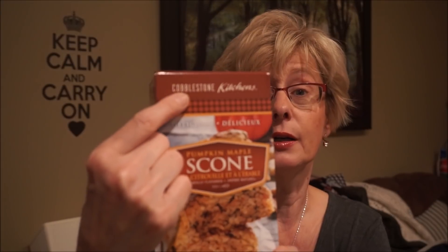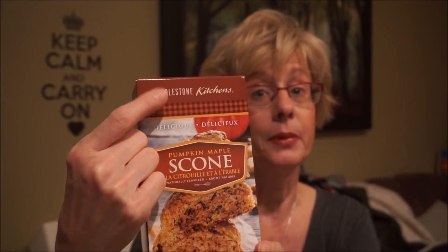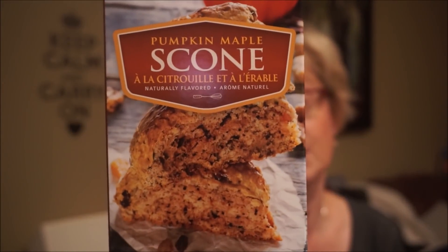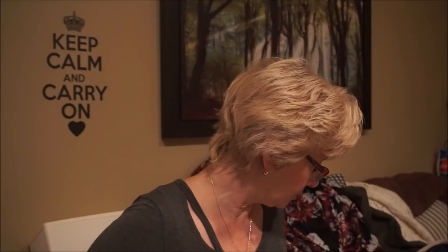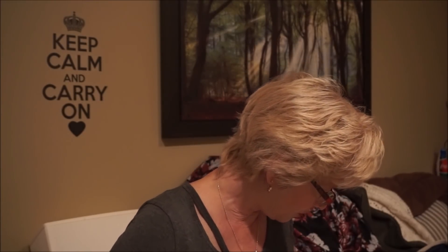For food, from Cobblestone Kitchens — found at HomeSense — I recently baked up their Pumpkin Harvest Muffins and they were really good, with actual chunks of fruit in them. This time I picked up the Pumpkin Maple Scone, and I love a nice warm scone with melted butter on it.